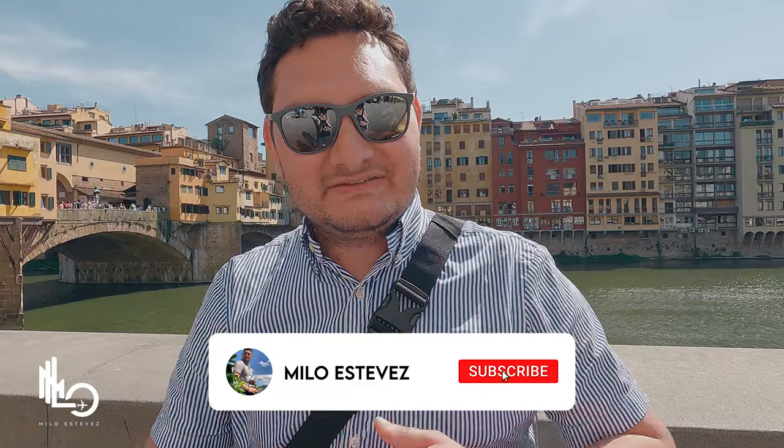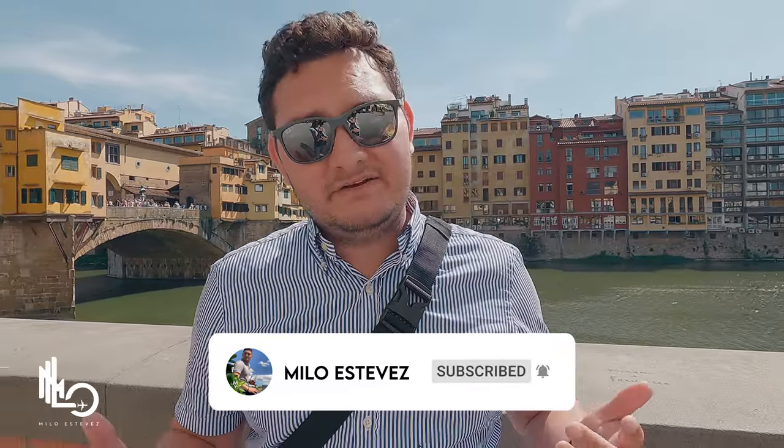From Ponte Vecchio, I'll see you guys in the next video! Before I go — don't forget to hit the subscribe button and activate the bell so you get notified when all my videos come out. If you enjoyed this vlog and this quick Pisa-Florence itinerary, hit the thumbs up. Now from Ponte Vecchio in Florence, I'll see you guys in the next video!